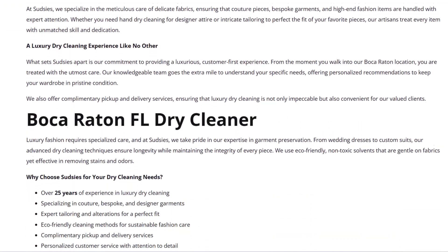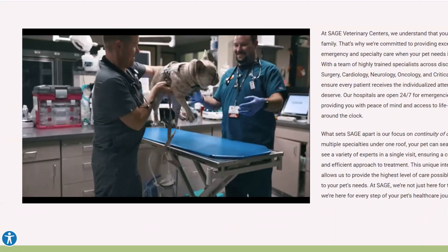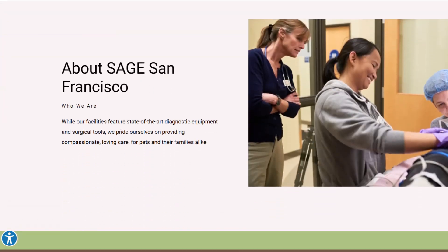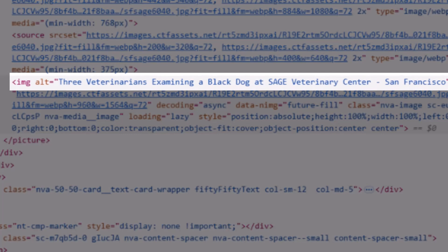Last but not least: visuals. Don't just drop a wall of text on your location page — that's a one-way ticket to people clicking away. Break things up with images or videos, but make sure they actually relate to your location or the main service you're offering. Show the outside of your store, the inside vibe, the team in action, or even a recognizable nearby landmark so people instantly know they're in the right place. It makes your page more inviting and builds trust and familiarity before someone ever walks through the door. And don't forget to add image alt tags — it's a small tweak but gives your SEO a little extra boost.